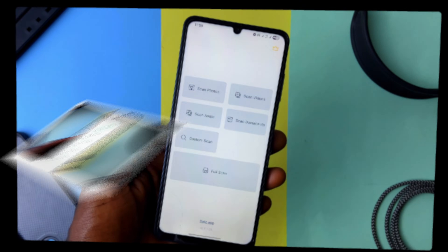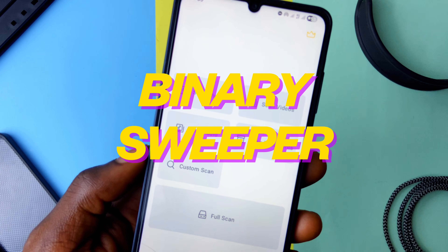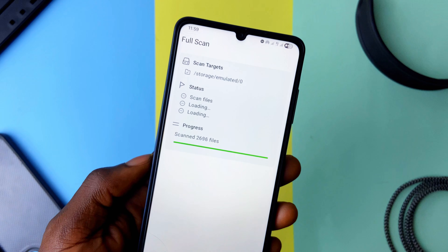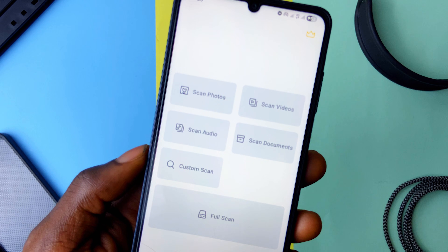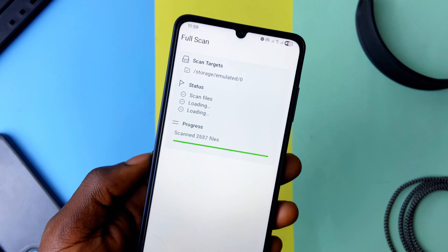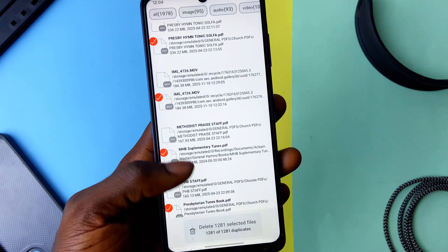Another useful application I reviewed in early 2025 is Binary Sweeper. It basically scans your entire phone storage, identifies duplicates, and presents them for you to delete — whether photos, videos, or especially documents. You can separately scan photos, videos, or audio, or run a full scan. It's neat, simple, and just works.